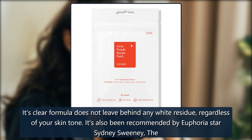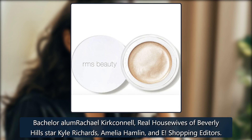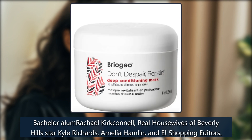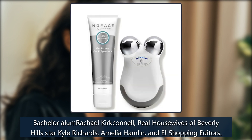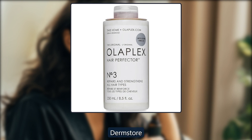It's also been recommended by Euphoria star Sydney Sweeney, The Bachelor alum Rachel Kirkconnell, Real Housewives of Beverly Hills star Kyle Richards, Amelia Hamlin, and E! Shopping Editors. $37, now $29 at Dermastore.